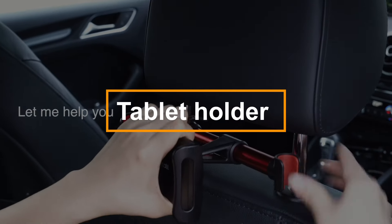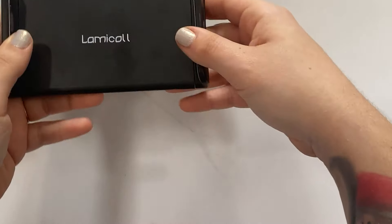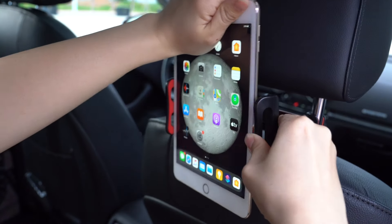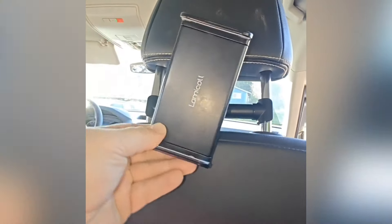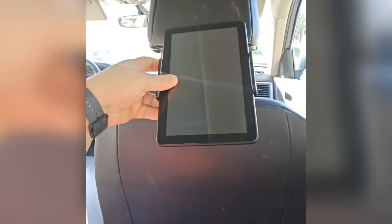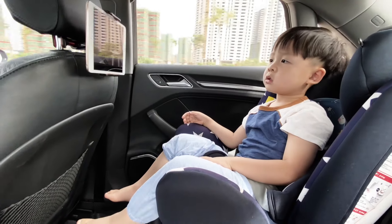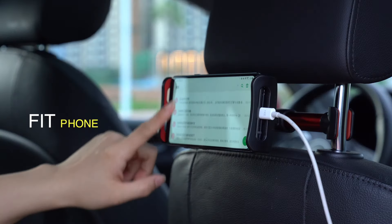The car tablet holder is a convenient accessory that attaches firmly between the rear seat headrest posts, securely holding devices from 4.7 to 10.5 inches. Its adjustable telescopic arm allows for 360-degree rotation, ensuring the perfect viewing angle for passengers. The holder features soft rubberized pads to prevent scratches and minimize vibrations while driving. Built from sturdy aluminum and ABS plastic, this holder is an excellent choice for backseat passengers to enjoy entertainment — whether movies or games — during long journeys.